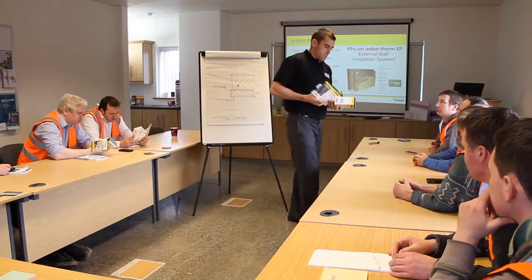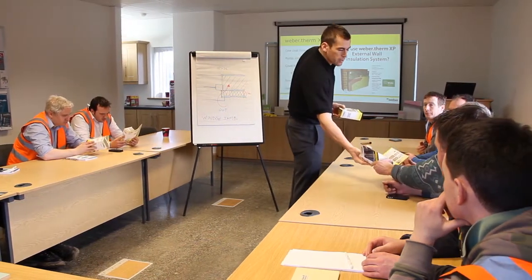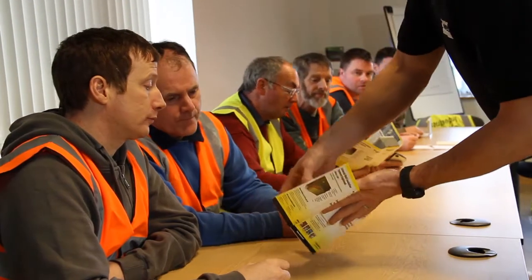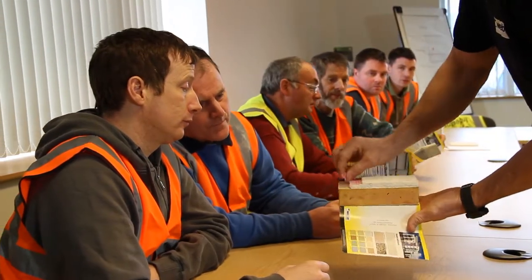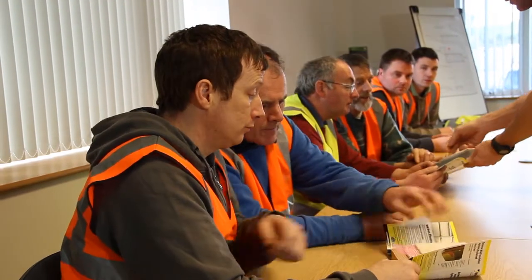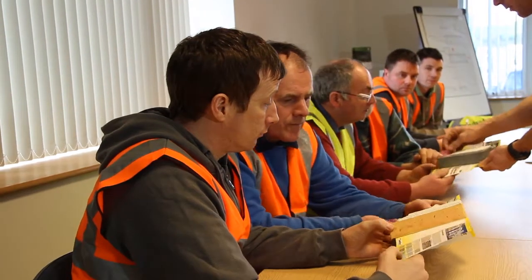We offer the two-day course to tradespeople in the workforce as well as contractors, building designers, architects, and main contractors. In the two-day course we break it down into both theory and practical demonstrations. In the theory course we show where, how, and why external wall insulation is used. We look at condensation risks, U-values, all the special details you may come across, and all the systems that we have to offer.